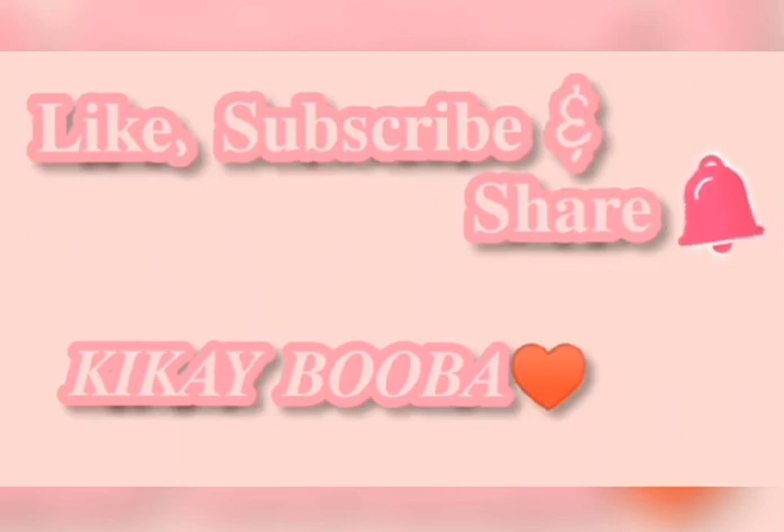It's a must-have. So have a good day! Bye everyone! Don't forget to like, subscribe, and share. Bye!